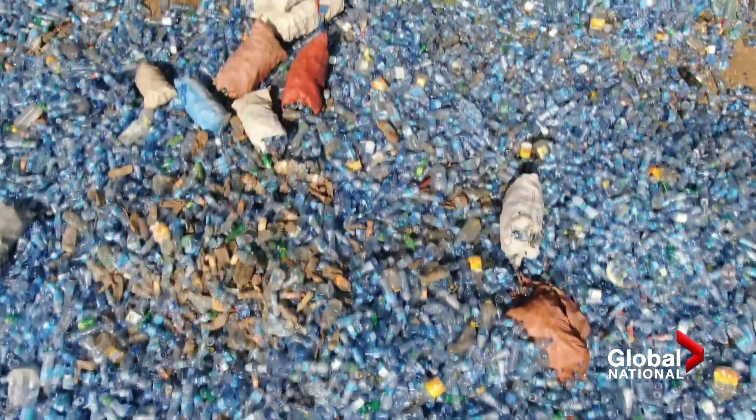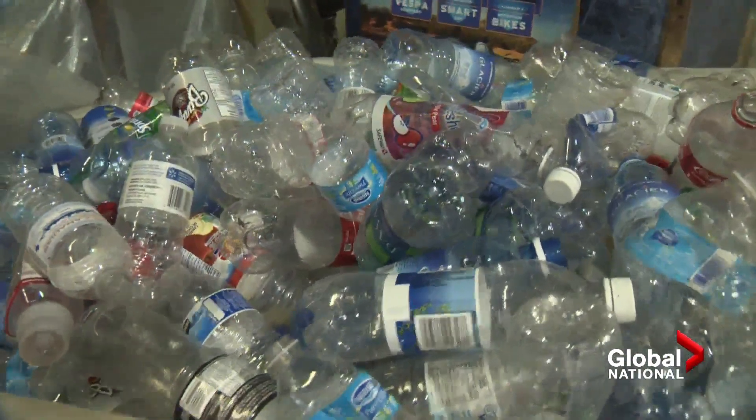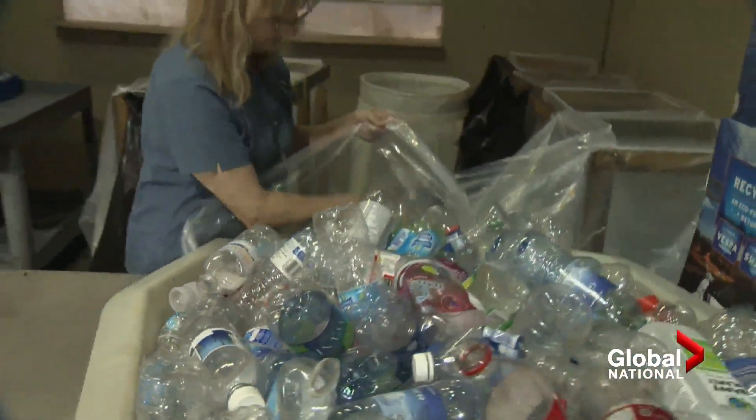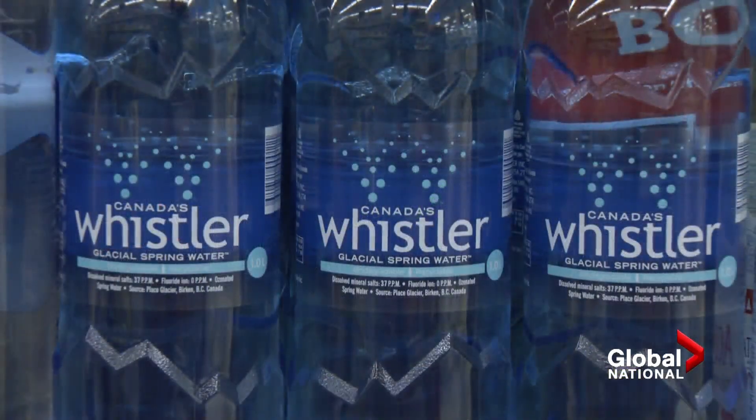It's thought only one in seven are recycled, mostly to make fabric or other plastics. But in our disposable economy, it's usually cheaper and easier to just dump them and make new ones. Researchers in Scotland have potentially found a valuable use for some of that waste in the most unexpected of places.